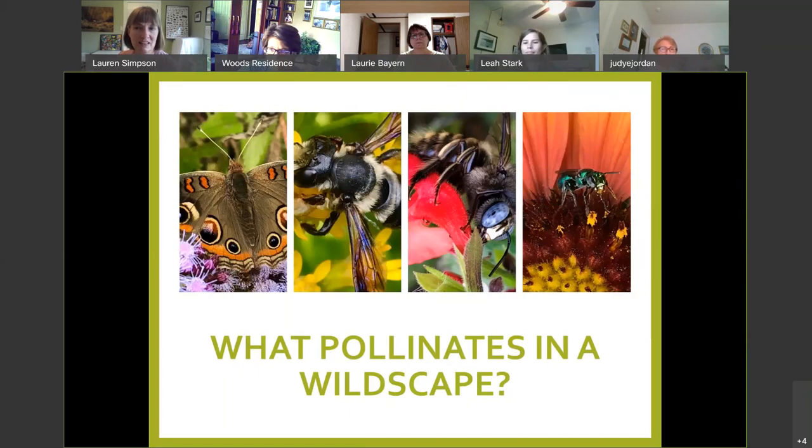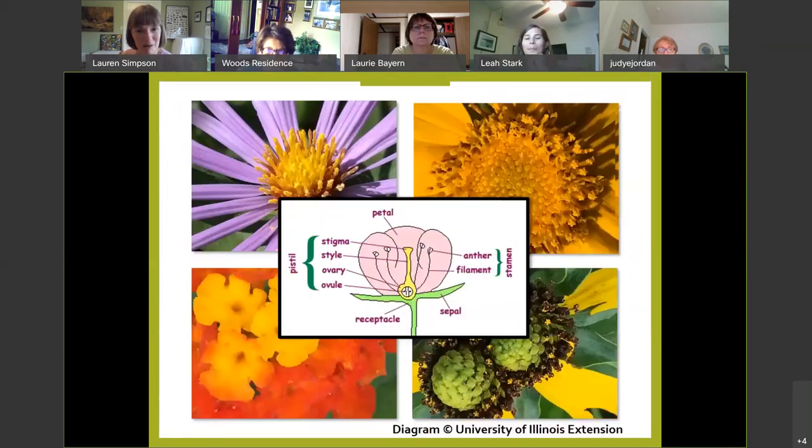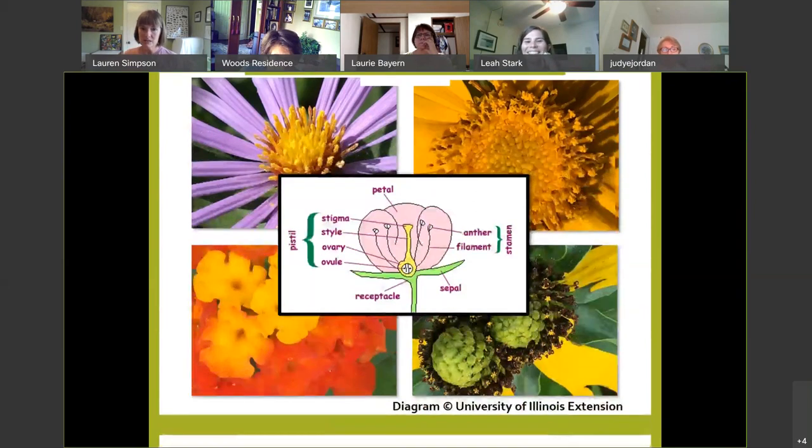Wasps? Bees? Spiders? Lizards? Moths? Yes — the answer is yes to all of those. An animal pollinator is any animal that takes pollen from the male component of the flower and deposits it in the female component. No one has to stay and clean the erasers — good job.